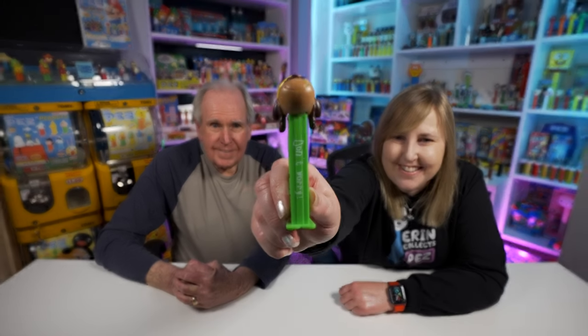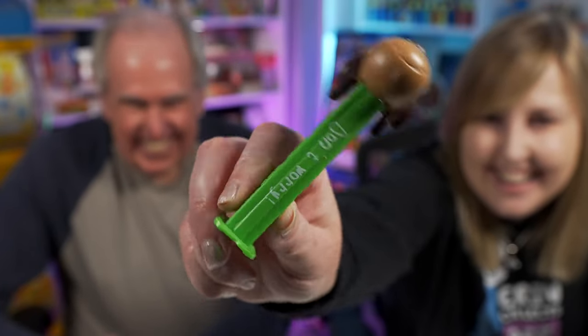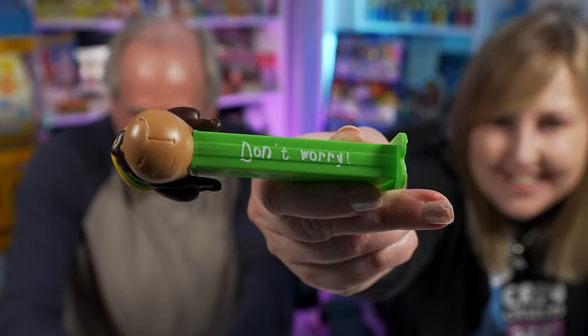We do have all eight of them open and on a card - we'll show you all of these. There are three that we do not have and we'll talk about those as we get there. These were first released back in 2012. This first one's name is Bob - named after me! On the stem it says 'don't worry.'